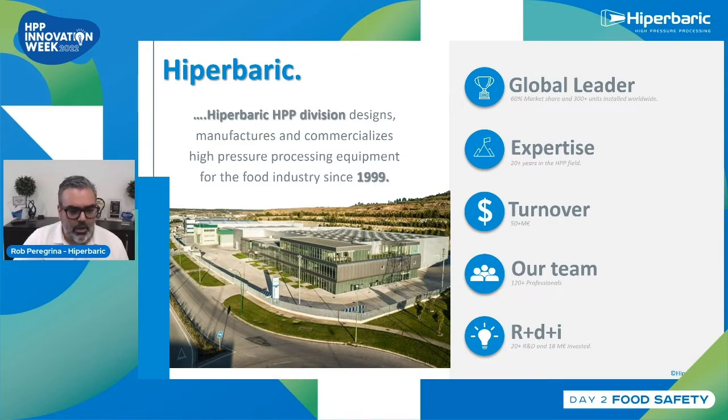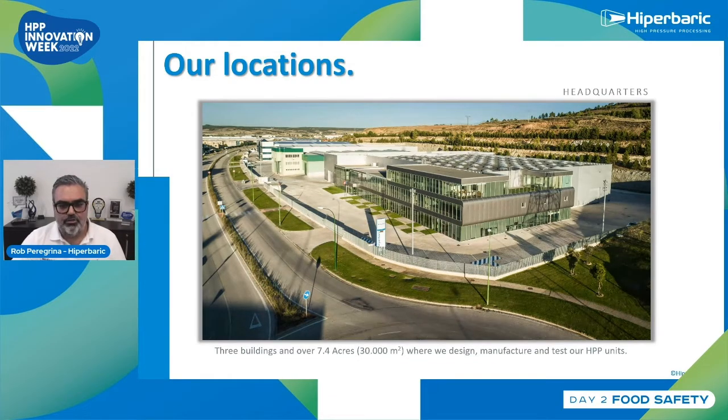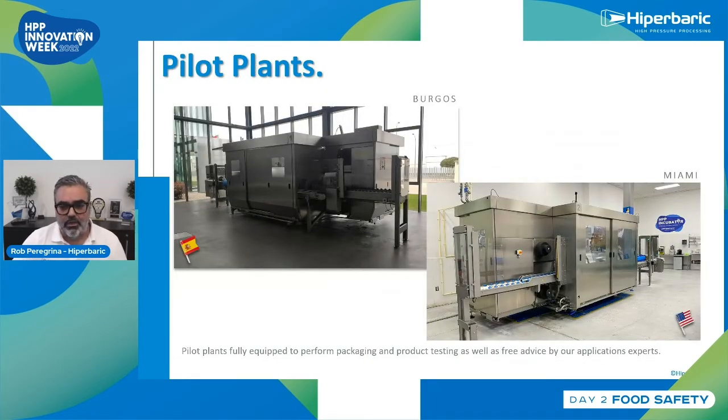This is a little bit under 1 million every year that we invest in R&D. We have two locations: our headquarters in Spain, with three big buildings over 7.4 acres where we design, manufacture, and test high pressure processing units and other pressure technologies. We also have another location here in Miami with a commercial after-sales, support, and testing facility on a thousand square meters. We have two pilot plants, one in Burgos and the other one here in Miami.